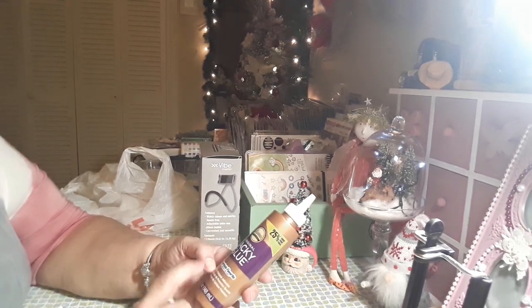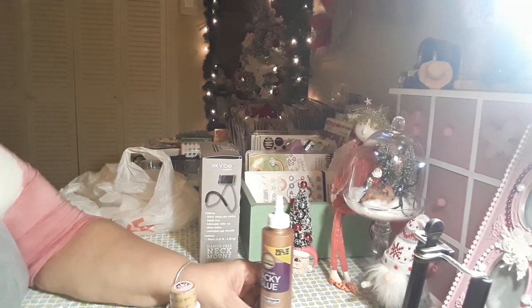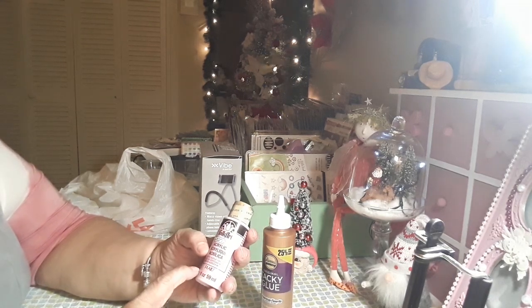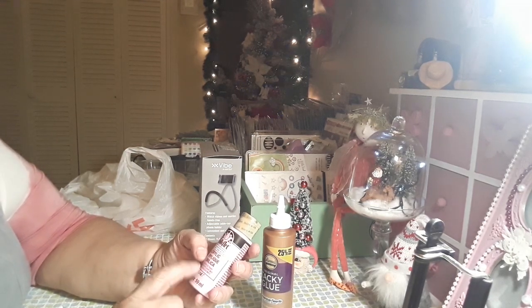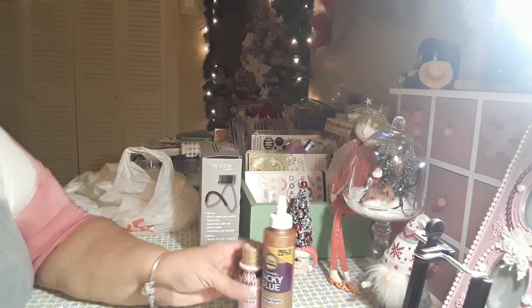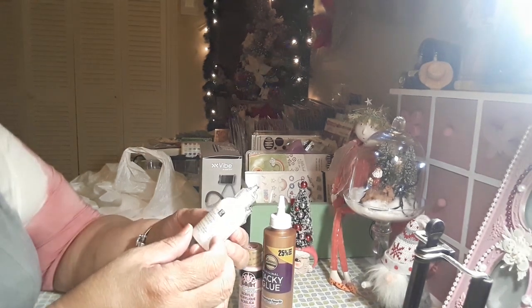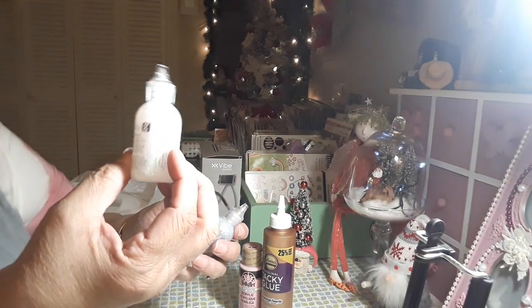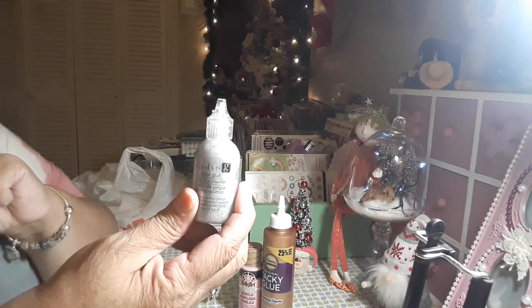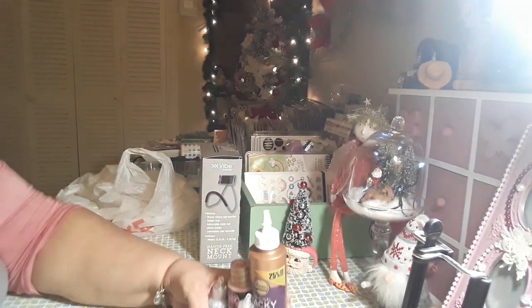I picked up this tacky glue at Michaels — I ran out of glue. I've been doing a lot of projects and I'm out of glue. I also picked up acrylic paint, which was on sale for $1.59. Then I picked up studio glitter and another glitter. And that is it for my haul!